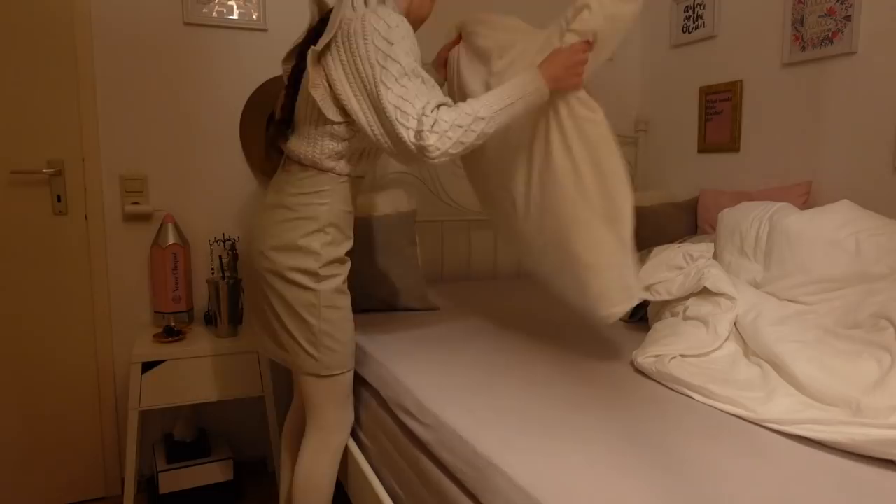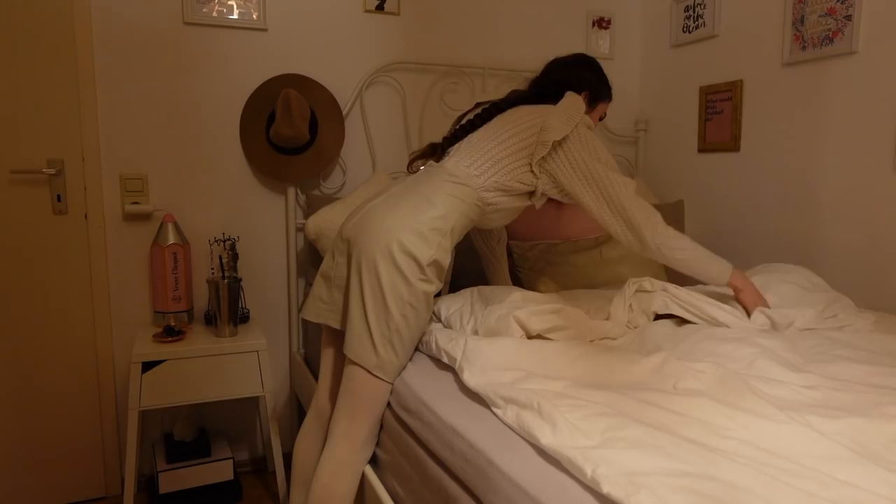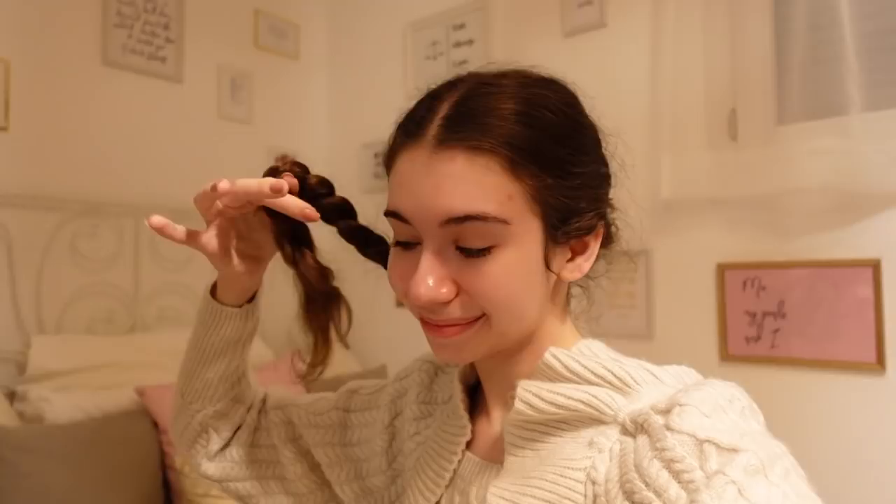So the first thing I do after I get dressed is make my bed, because I know myself — I will fall right back into it if I don't make my bed first thing. And yes, I also have my iPad in bed with me when I sleep because I listen to sleep stories throughout the night.